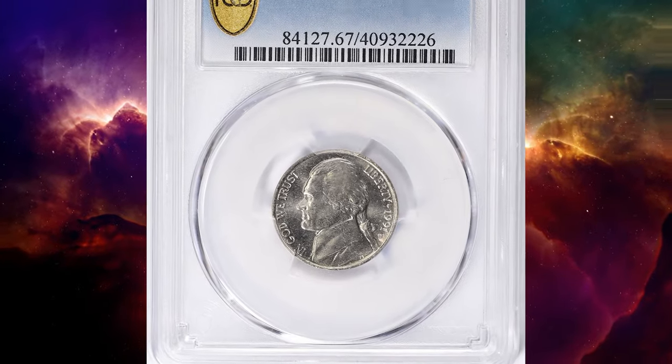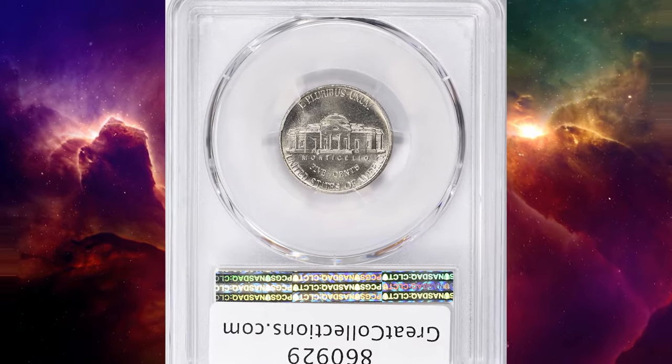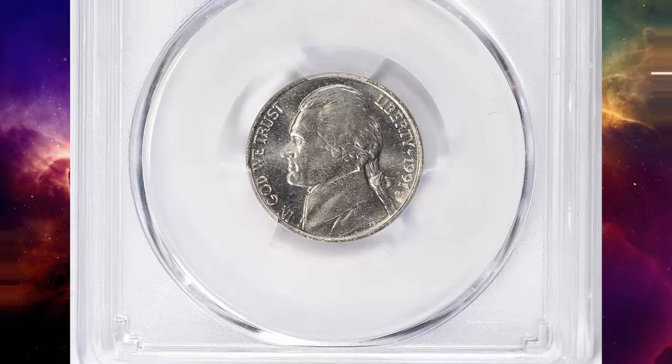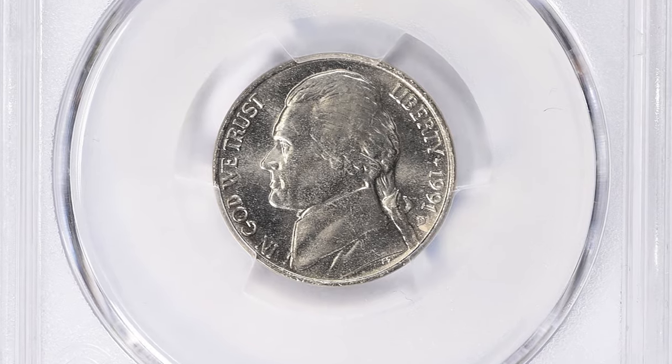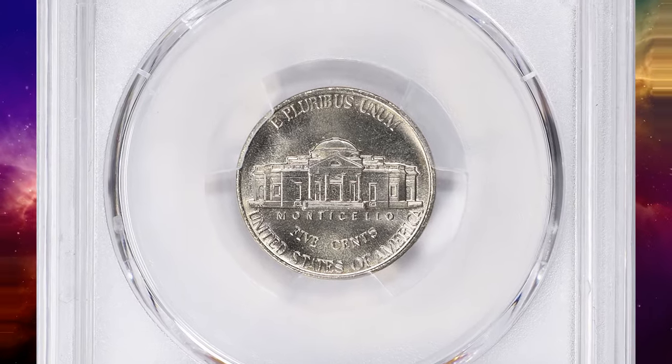Number 5. This is a 1991-D Jefferson Nickel in MS67 condition with full steps. The 1991-D Jefferson Nickel is not generally considered a rare coin. However, its value can vary depending on its condition and any specific attributes it may have.